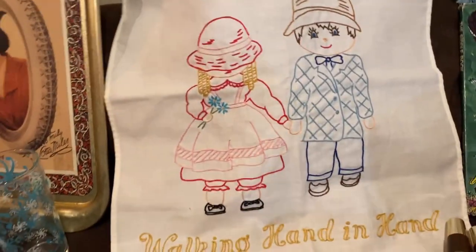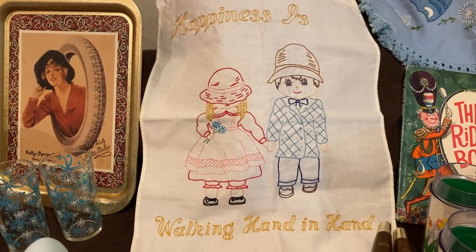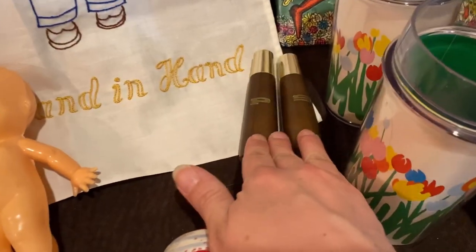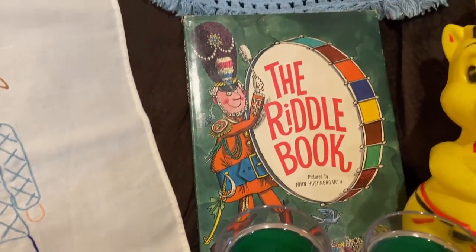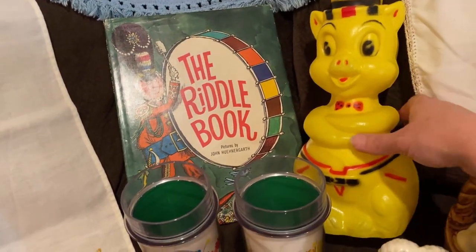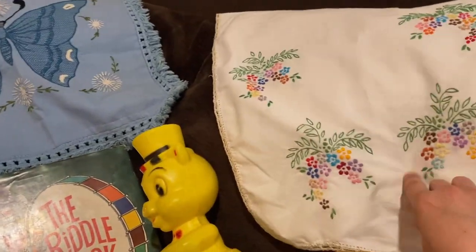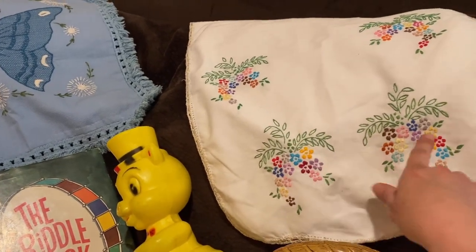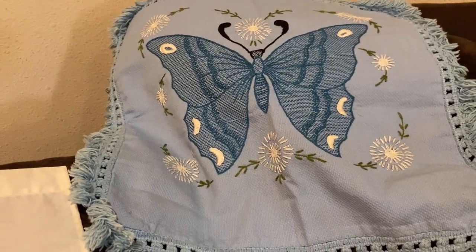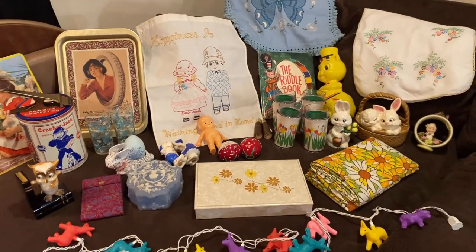A little plastic cutie. That little embroidered 'Happiness is walking hand in hand' — and aren't they so precious. Some vintage salt and peppers, a vintage book, a vintage blow mold piggy — he's like a bank. A dresser scarf or table scarf, embroidered, it's really, really pretty. An embroidered pillow cover. And I think that about does it for the second lot.